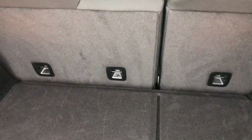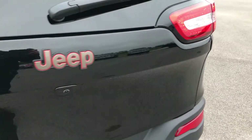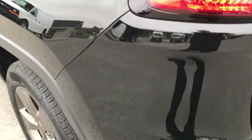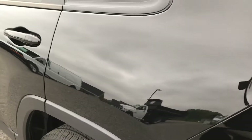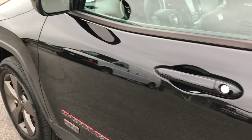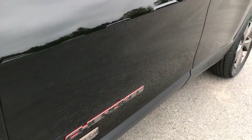These seats do fold down flat. This is a manual gate, so you just have to close it with your own muscles. Down the driver's side, it's just as clean as the passenger side — not one dent or ding on this vehicle, absolutely perfect.